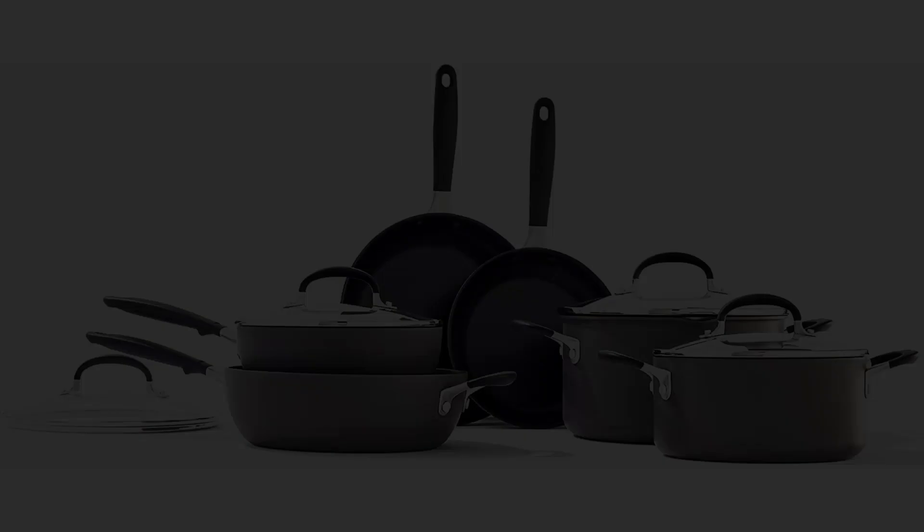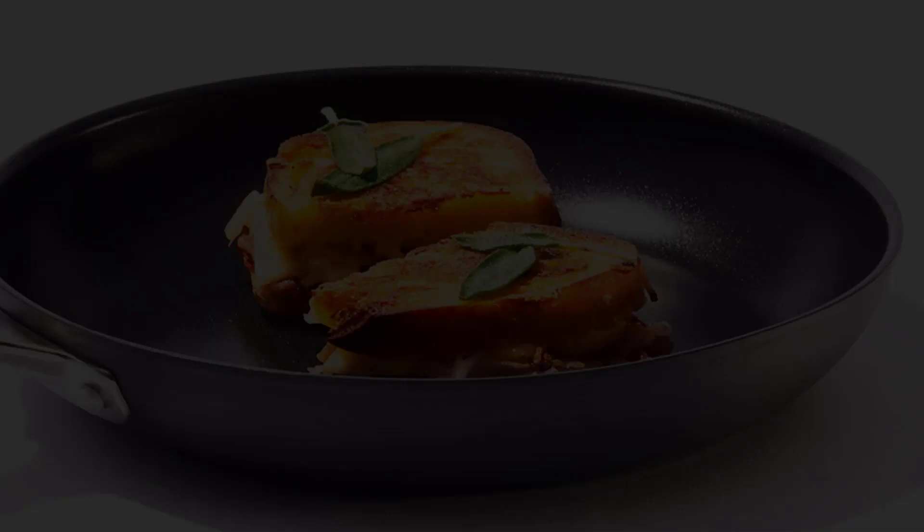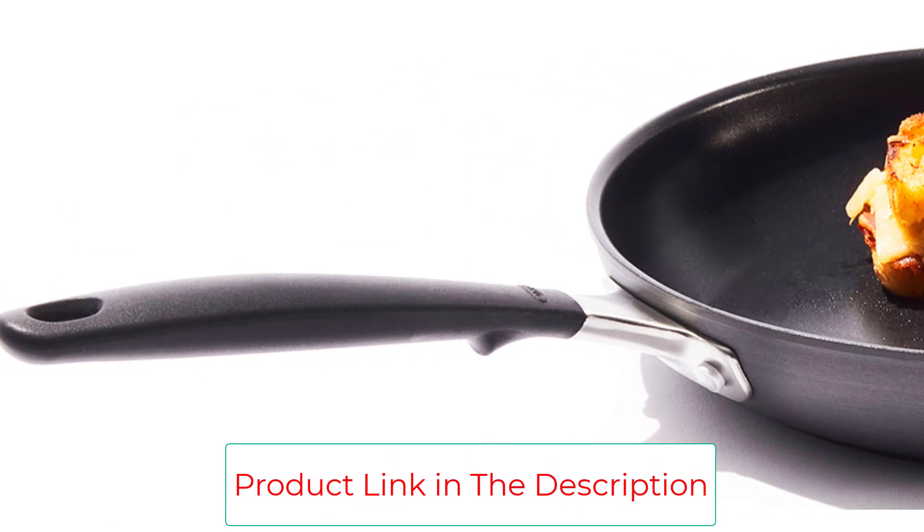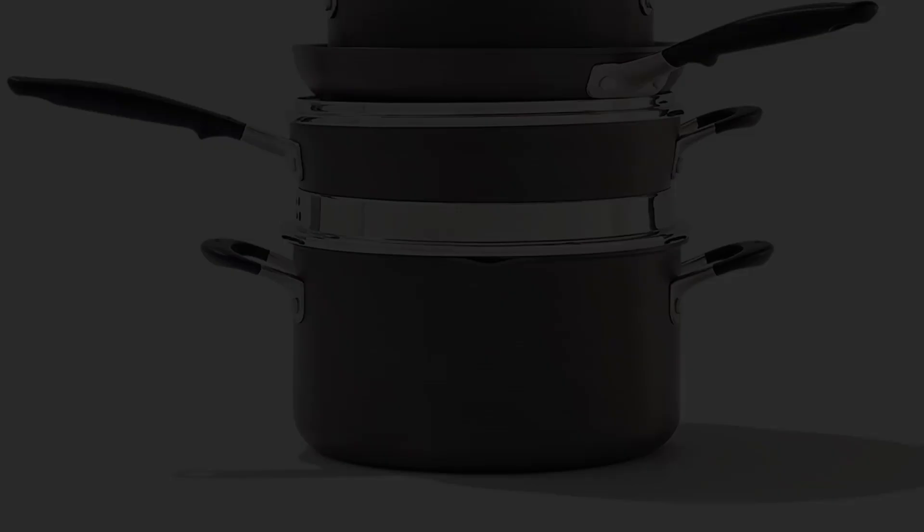The set includes 8-inch and 9.5-inch frying pans, a 2 QT saucepan with lid, a 3 QT sauté pan with lid, and 3 QT and 6 QT stockpots with lids. Features include a durable hard-anodized body for excellent heat conduction and scratch resistance, a three-layer German-engineered nonstick coating, and sturdy stainless steel handles clad with stay-cool non-slip silicone. Angled sidewalls help liquids evaporate quickly, and the durable glass lid makes it easy to check on progress without losing heat. Oven-safe up to 390 degrees Fahrenheit; compatible with most stovetops except induction. Hand wash recommended.